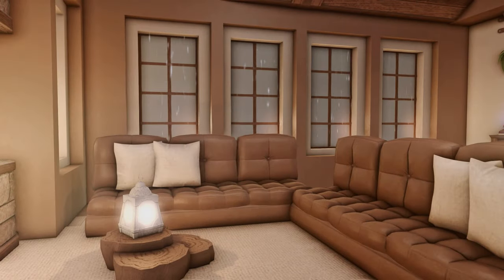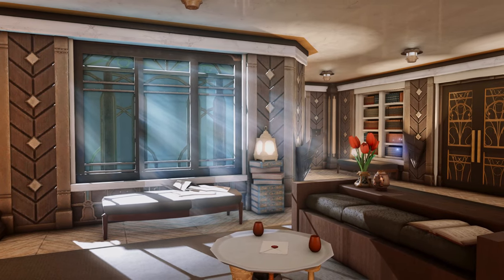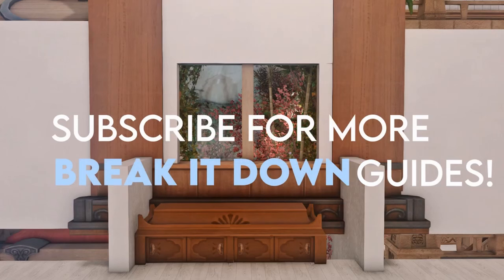We hope that this guide has given you some ideas for building your own windows. If you'd like to see more Break It Down guides, we have one on kitchens, but let us know in the comments what rooms or ideas you'd like us to explore next. Thank you very much for watching and happy housing.